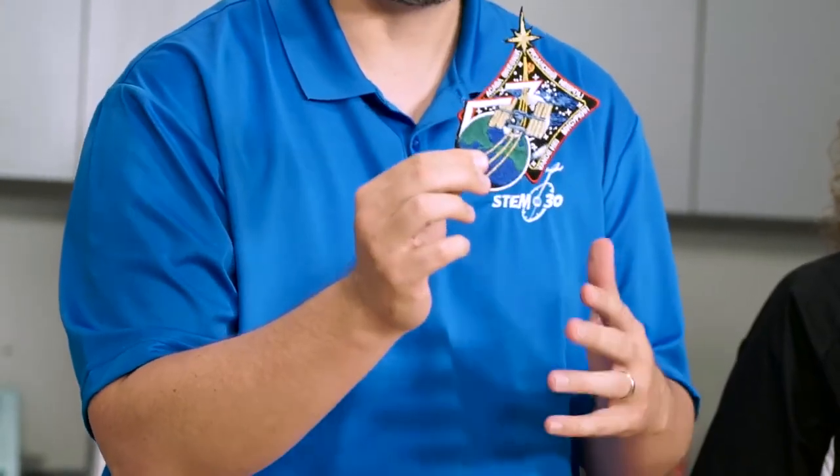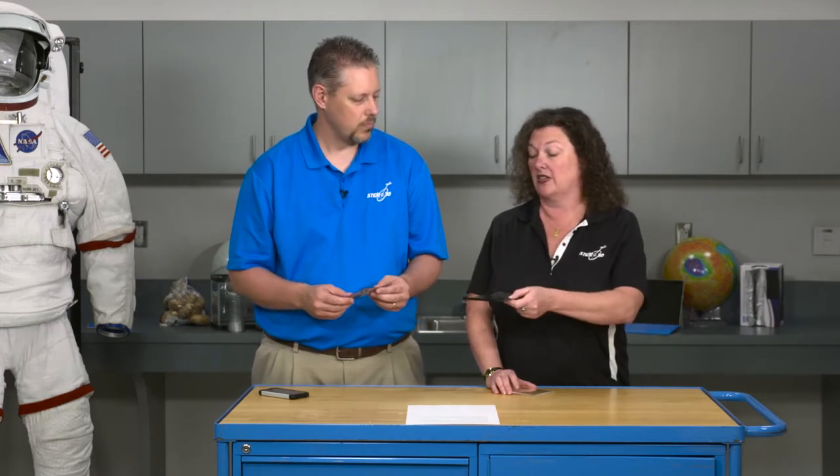Photograph actually means "light image." People have been exposing things to light for a long time, and light actually changes things. We have astronaut Randy Bresnik's mission patch for Expedition 53 right here and we're going to do something cool with it. I've got some specially treated paper in this black bag. We're going to take it outside, put it on the ground, put the patch on top,